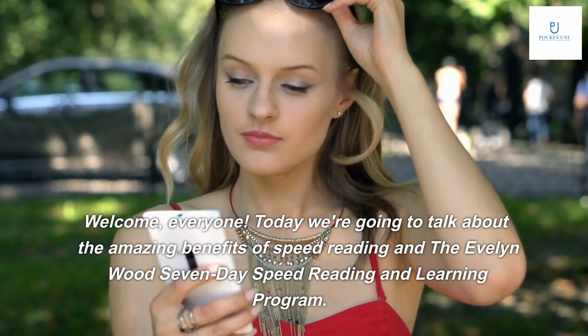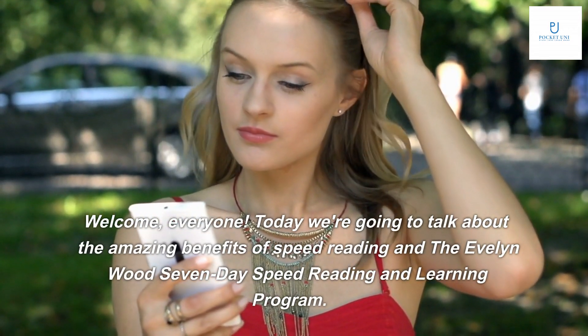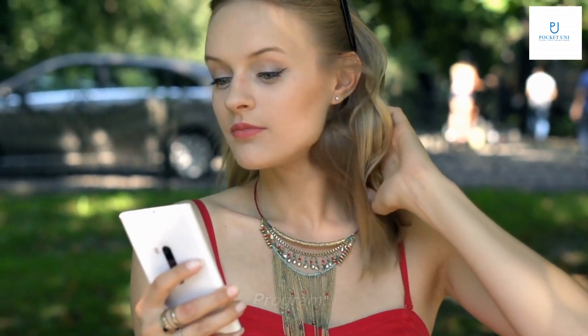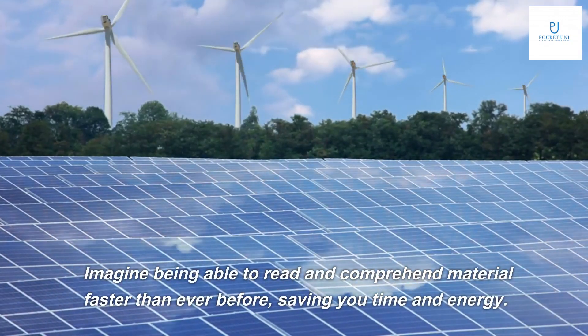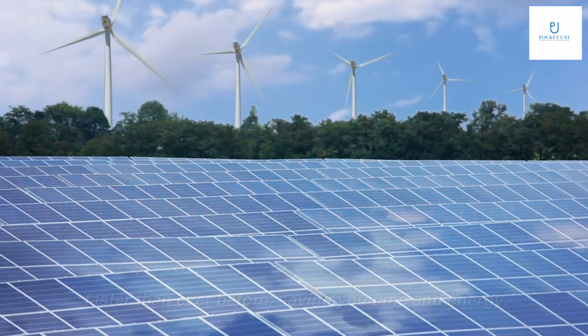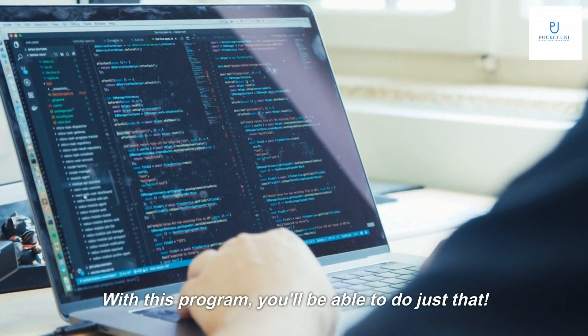Welcome, everyone. Today we're going to talk about the amazing benefits of speed reading and the Evelyn Woods 7-Day Speed Reading and Learning Program. Imagine being able to read and comprehend material faster than ever before, saving you time and energy. With this program, you'll be able to do just that.